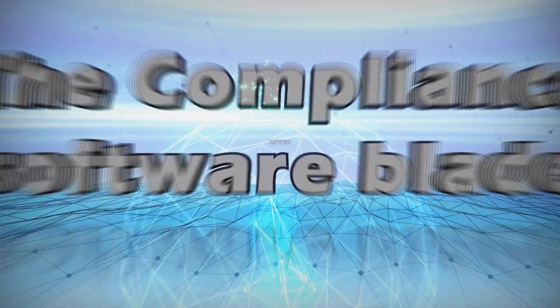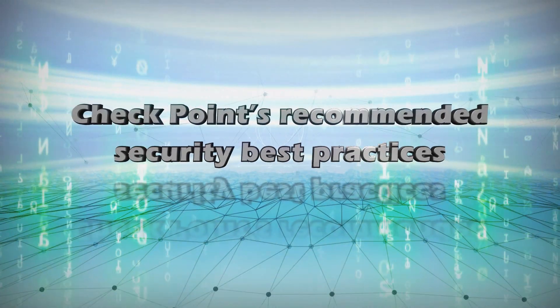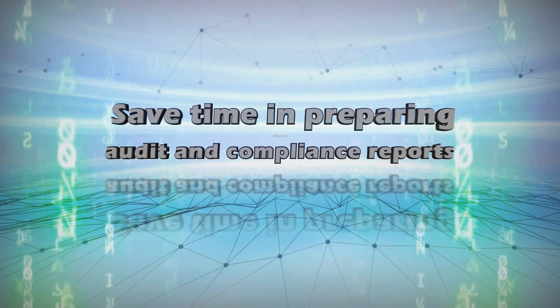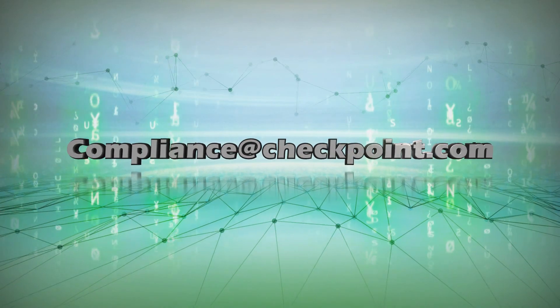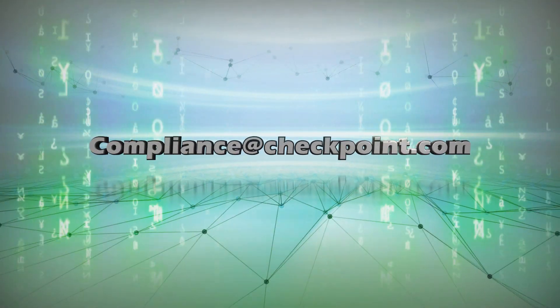The Compliance Software Blade can be your second pair of eyes, too. Constantly monitor your security status according to Checkpoint's recommended security best practices. Save time in preparing audit and compliance reports. Detect and prevent security violations in real time. Contact your Checkpoint representative now, or email compliance@checkpoint.com for more information.